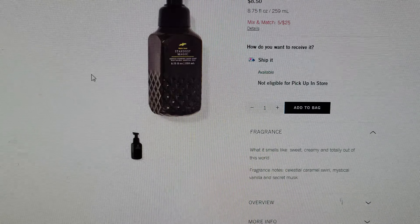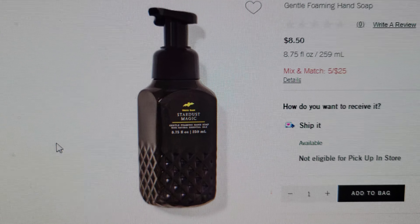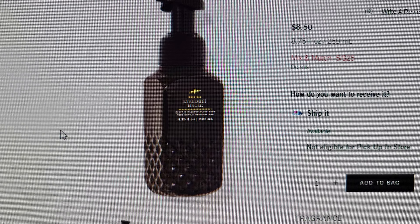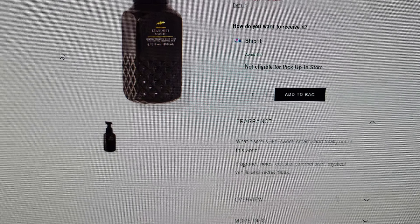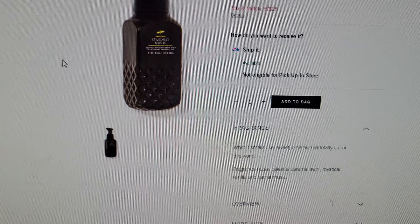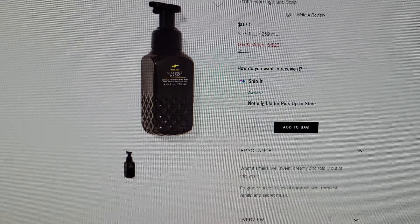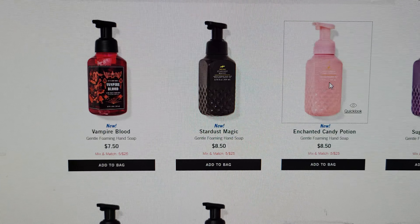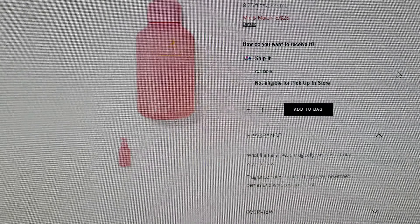Now let me show you a couple of other things — some new items and new scents to Bath and Body Works. Look at how pretty this is: this is Stardust Magic. Look at the faceted collection — it has a bat on the front, and it smells like sweet creamy and totally out of this world: celestial caramel swirl, mystical vanilla, and secret musk. That scent, Stardust Magic, is brand new.